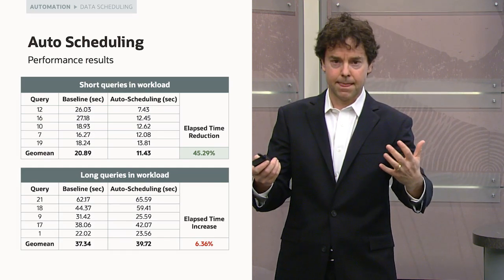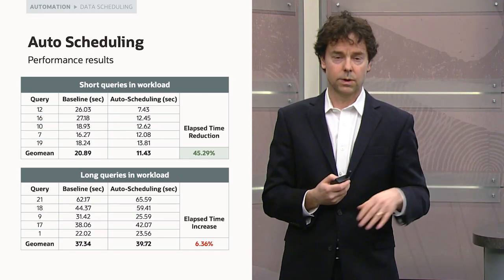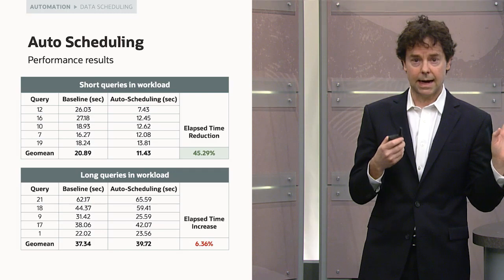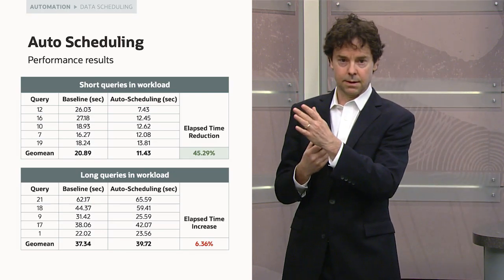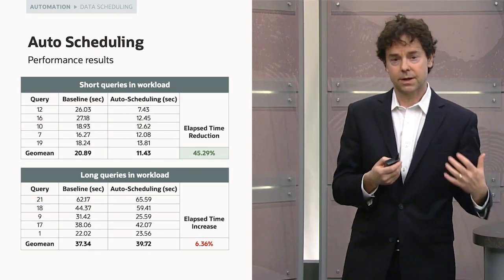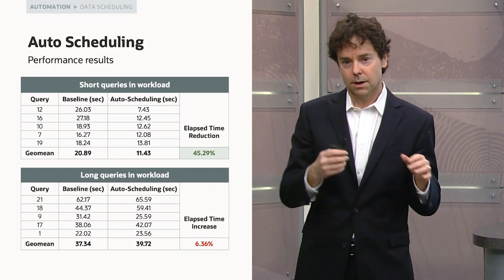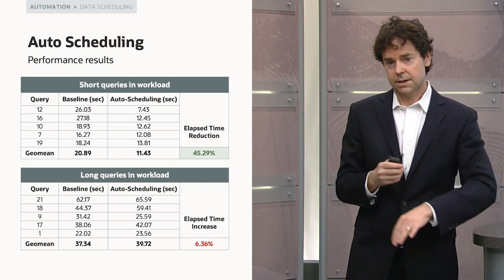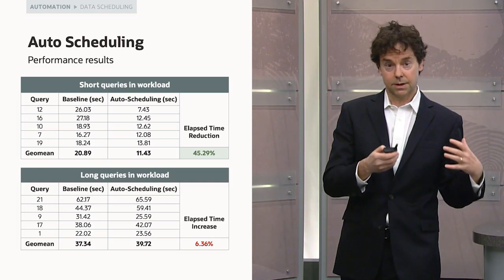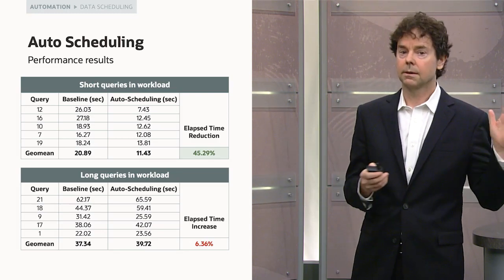With MySQL Autopilot auto-scheduling on TPC-H, short queries' elapsed time shrank by 45% — those queries corresponding to interactive screens finished 45% faster. There's no free lunch: long queries slowed down by 6%. But if you're trading off the interactive experience of customers and internal users versus reports running a little slower, the right choice is to make the users happy.